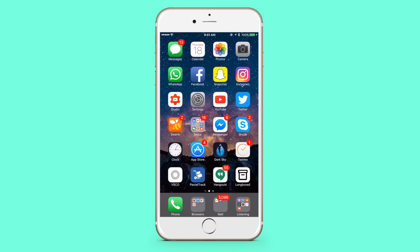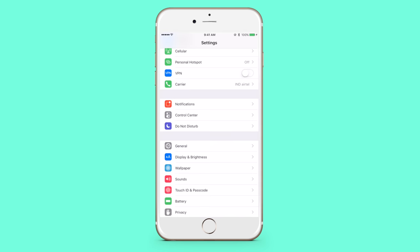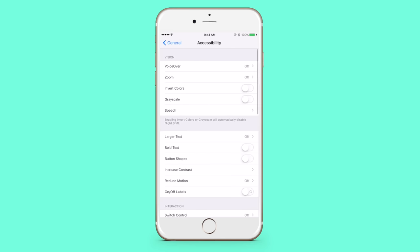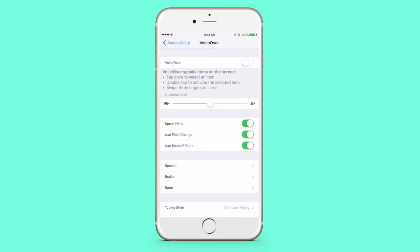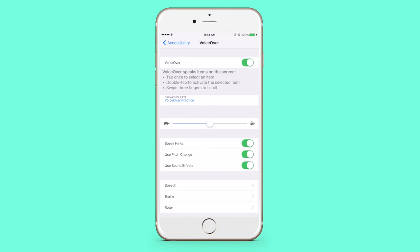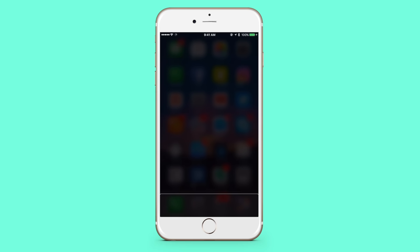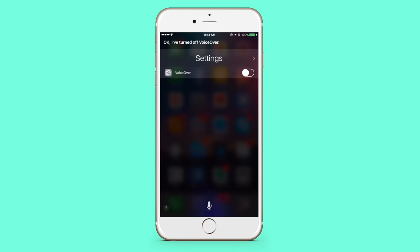The next thing you can try is go into Settings, then General, then Accessibility, then VoiceOver, and turn that on. Now go back to the home screen, activate Siri, and tell her to turn off VoiceOver — 'Hey Siri, turn off VoiceOver.' That should fix it if it was a software problem.